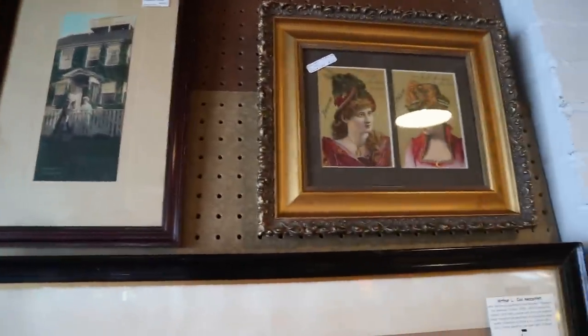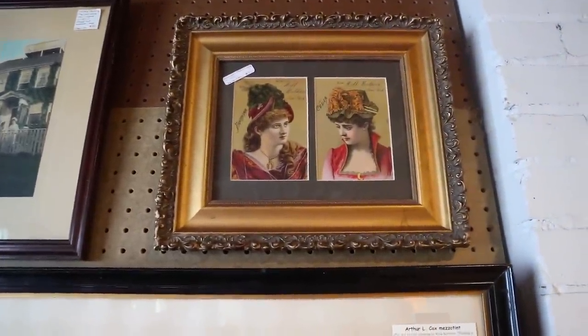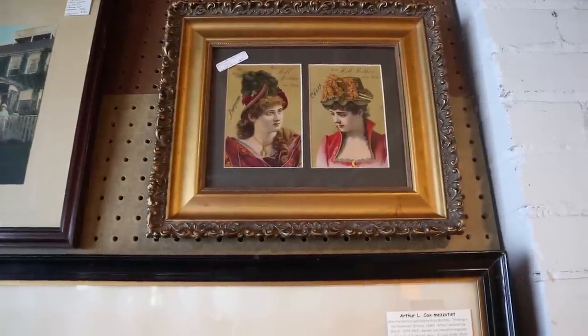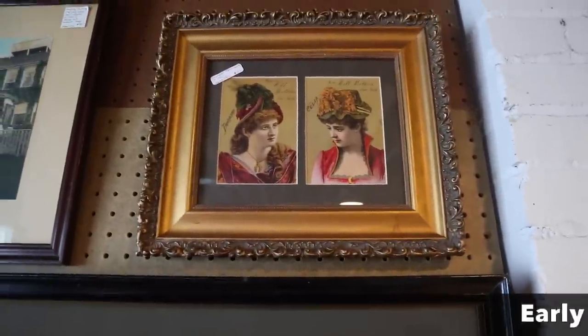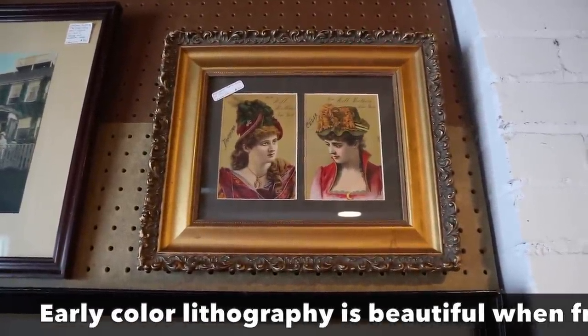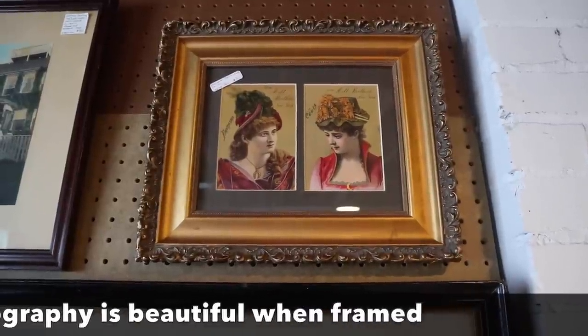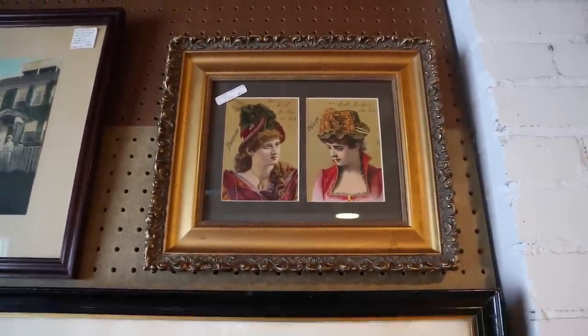And then here are two more framed trade cards — very pretty, also millinery. Look at the great hats. The Fantasia. The one on the left is the Phantasma — imagine wearing the Phantasma, you would be phantasmagorical. And the one on the right is Celia, much more demure. Only three birds were killed to make that happen.